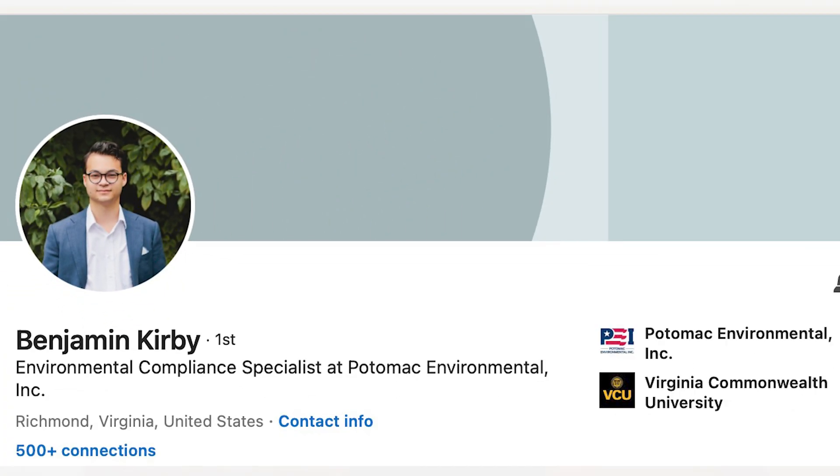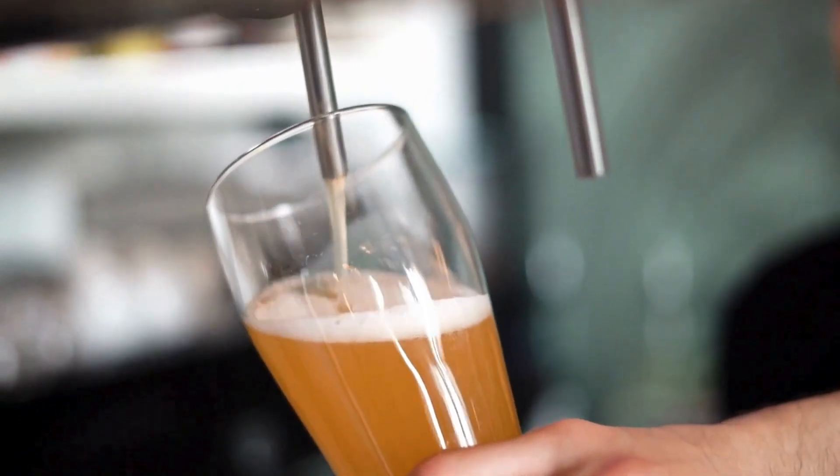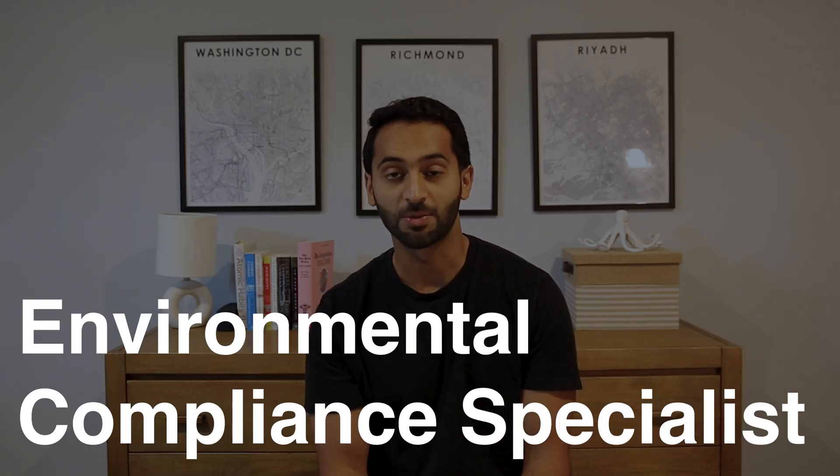Hello and welcome to another episode of So What Do You Actually Do? In today's episode, I got the chance to interview Benny. Benny is an old classmate of mine who graduated from VCU as a chemical engineer. After graduating, he worked at a distillery making beer, but that long draining commute got to him, so he decided to quit after a couple of years. Benny then entered the market, and in his pursuit to find his next permanent job, he decided to do a temporary job in the meantime — that temporary job lasted six years as an environmental compliance specialist.